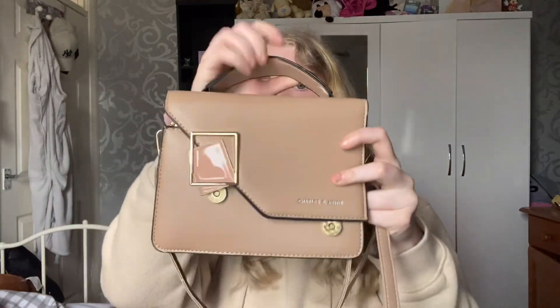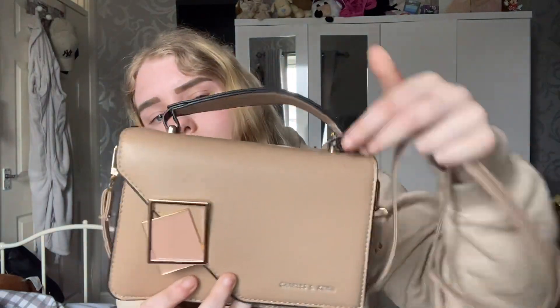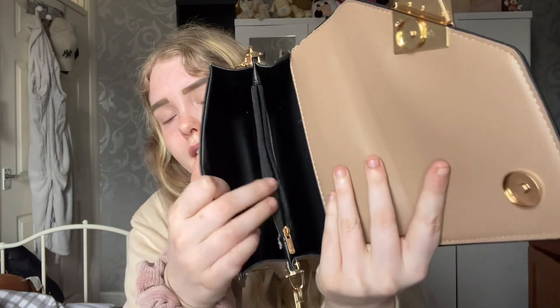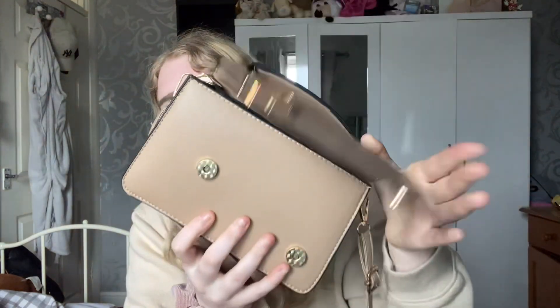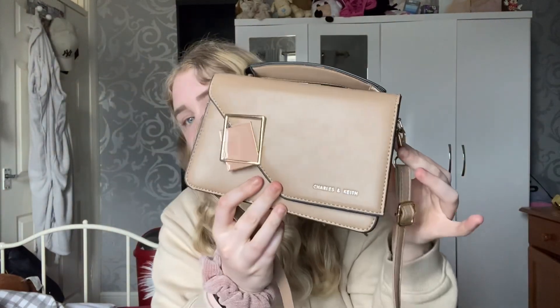Next up I have a brown one — again a little crossbody. I really love the little detailing on this one. It has a little handle at the top and it has sections inside: a little zipper bit and then two other sides as well, which is really nice. Just a really nice bag — I have a massive collection of handbags at the moment.